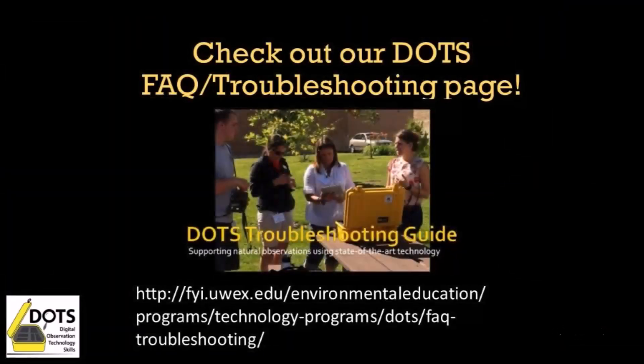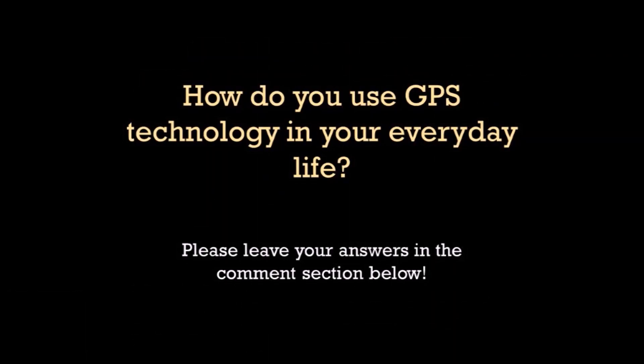If you would like more information on specific uses for this tool, please visit our website and check out our FAQ troubleshooting page. How do you use GPS technology in your everyday life? Please leave your answers in the comments section below.